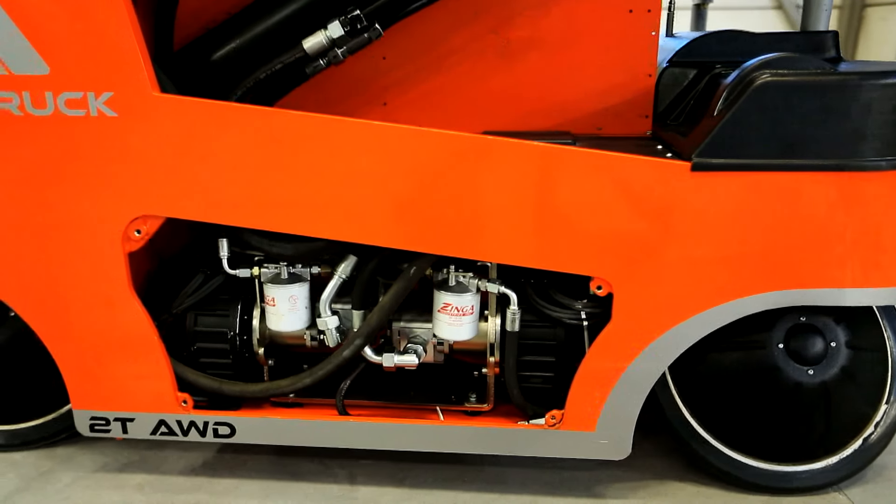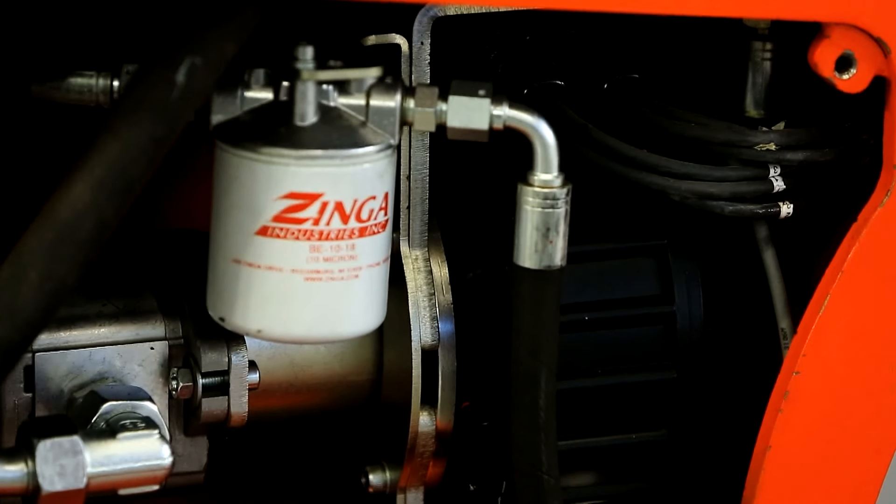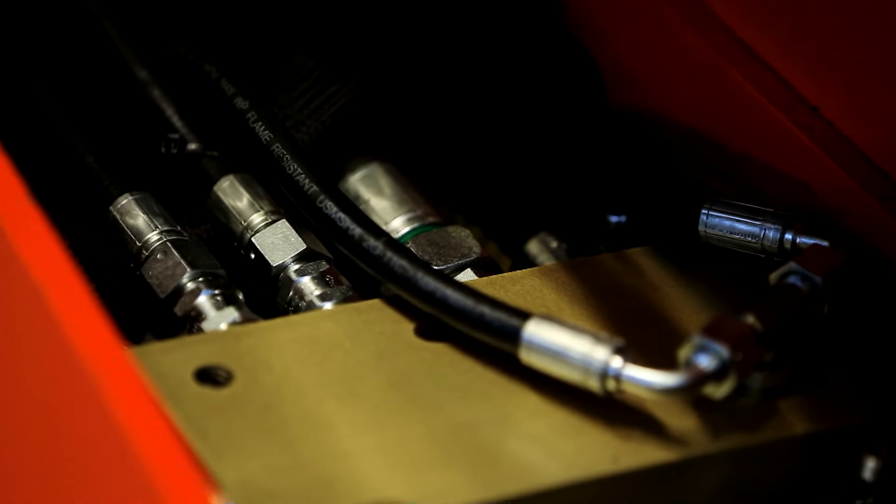The truck is powered by AC permanent magnet motors that are 10–15% more efficient than conventional AC technology. All motors can generate power back into the battery during operation.